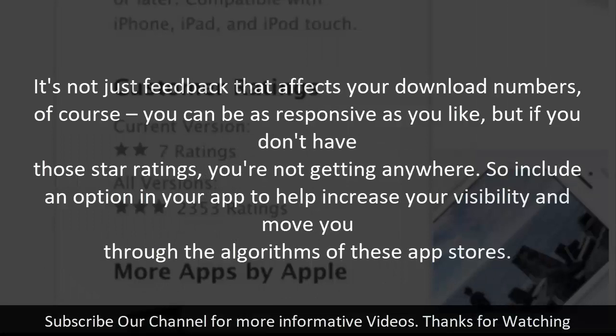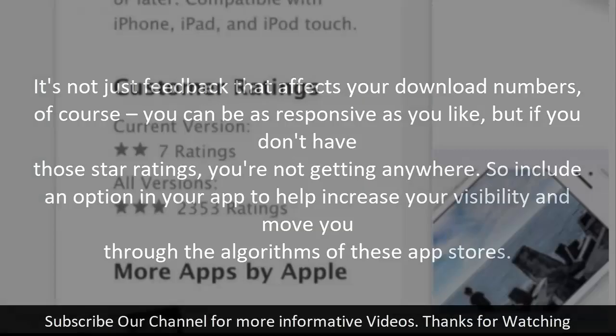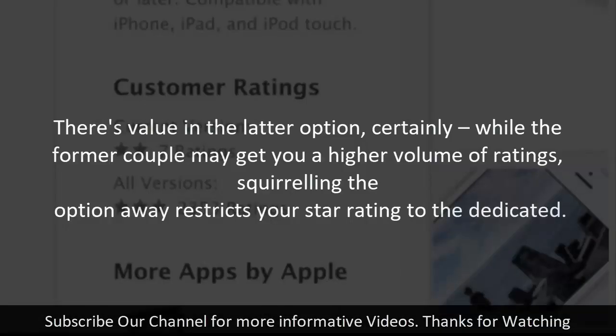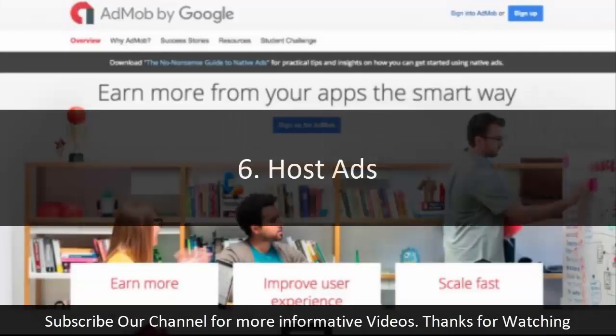Step five: include a rating system. It's not just feedback that affects your download numbers — if you don't have star ratings, you're not getting anywhere. Include an option in your app to help increase your visibility and move you through the app store algorithms. Striking a balance between annoying users and asking them nicely to rate your product is tough. Some apps use pop-ups, others polite notices, and some tuck their rating suggestions away in a settings screen — only likely to be visited by the most dedicated users.